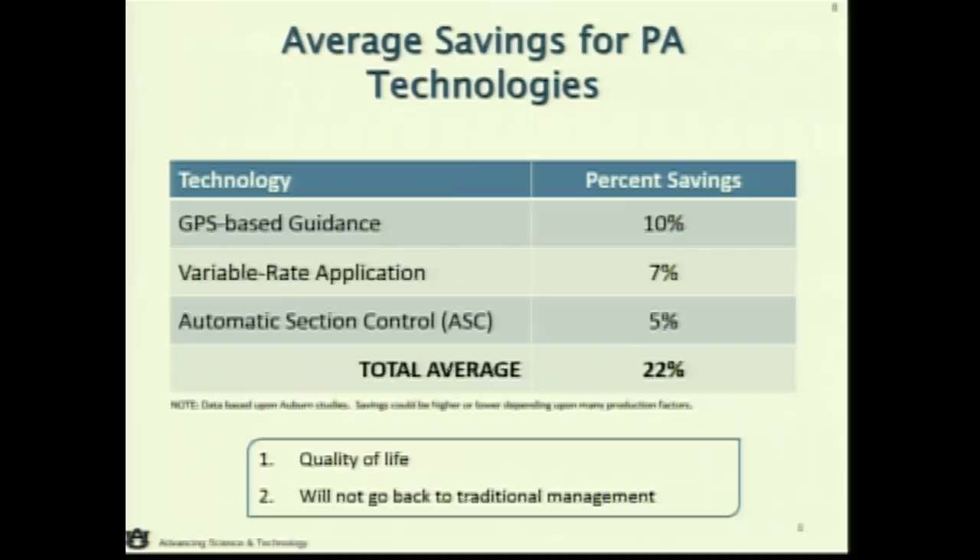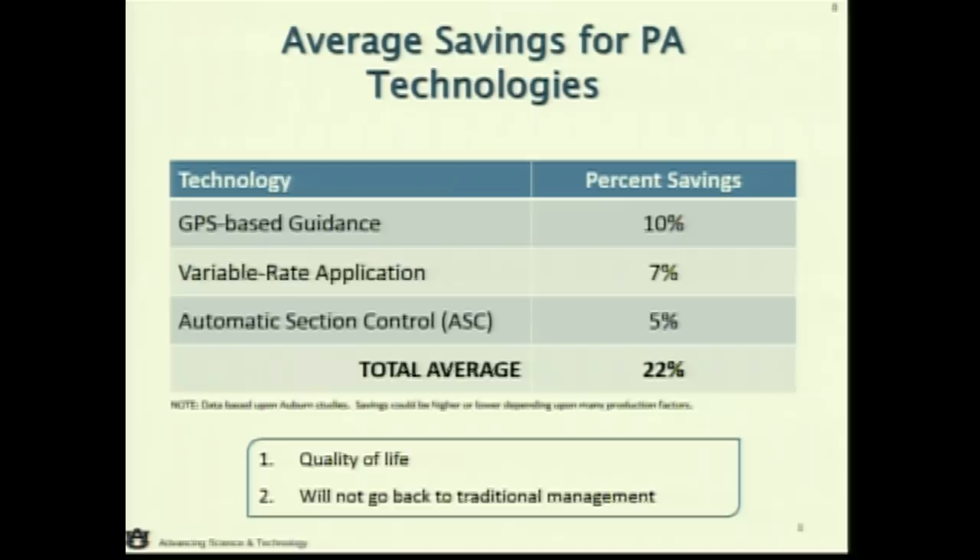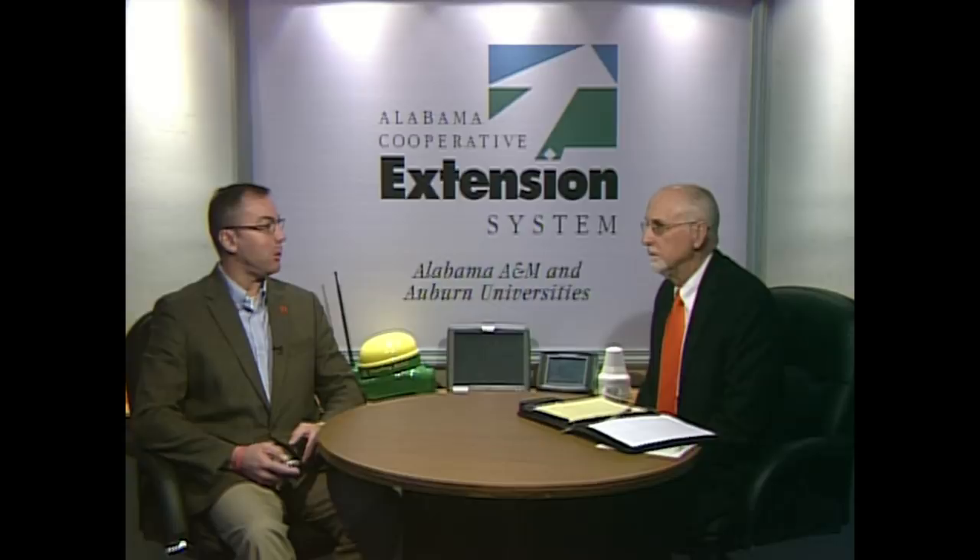When we talk about savings, that cost management piece about guidance, variable rate, and automatic section control — there's a lot of potential to get those tools in place and have some immediate savings back to the farm. But the unique thing is it's not all about savings. Through our surveys over the years, the number one thing we've learned from our farm community is quality of life. I don't have to spend 15 hours concentrating on driving that machine accurately down rows. I'm a little bit less tired, less fatigued, and happier at the end of the day. And another thing you hear a lot is: once I got the technology, I'll never go back.